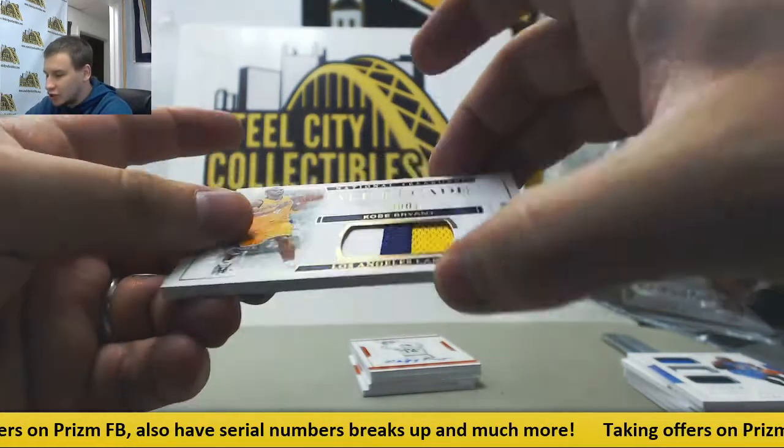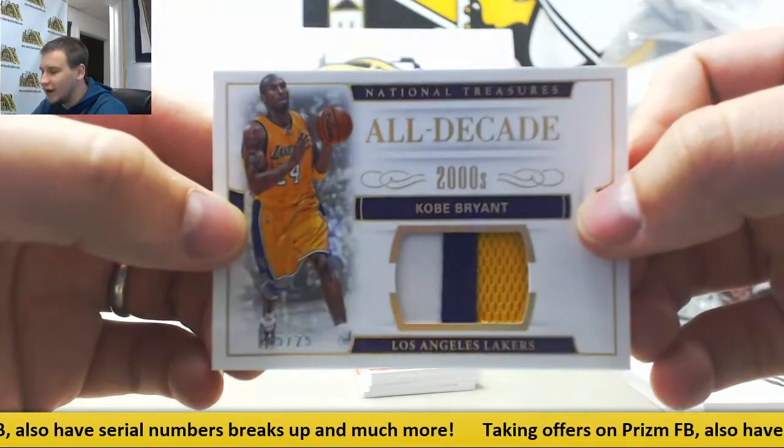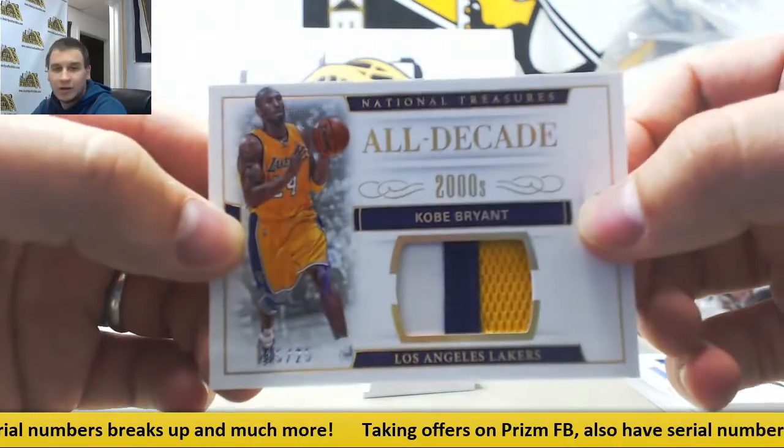A patch of Kobe Bryant, 15 of 25, All Decade. Nice one there.